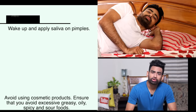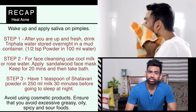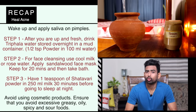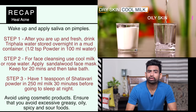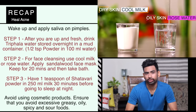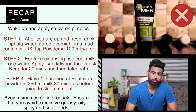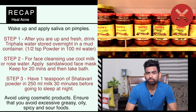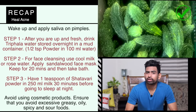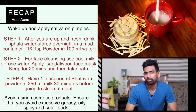To recap: in the morning after waking up, apply saliva on the pimple sides. Drink water and freshen up. Then have triphala water stored overnight in a mud pot. For daily face cleansing, use cool milk or rose water depending on your skin type. Make a sandalwood paste with a pinch of turmeric and avoid cosmetic products. Avoid oily, greasy, excessively sour and salty foods, and sticky vegetables. Bitter and naturally sweet foods are recommended. At night, have warm milk with shatavari powder.